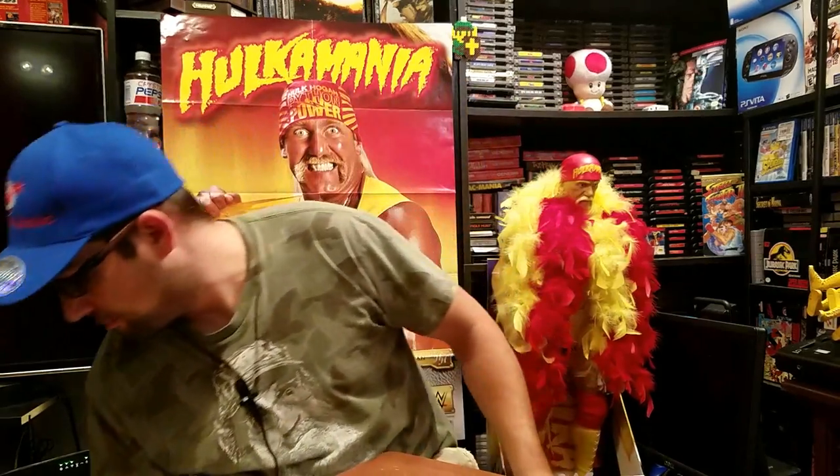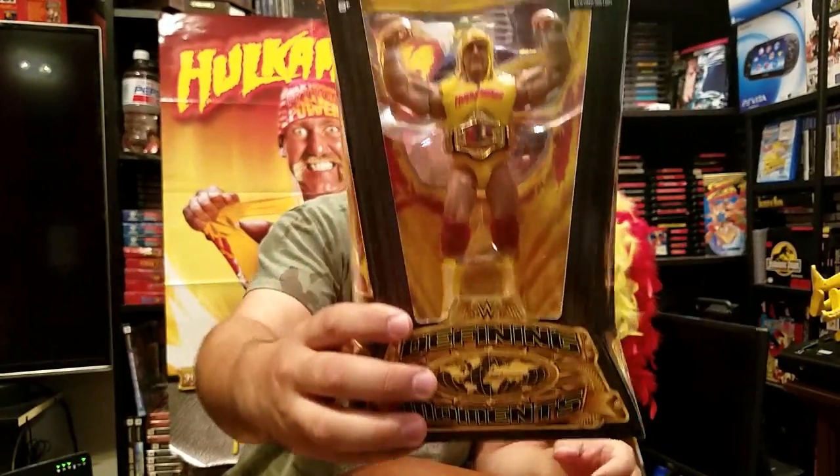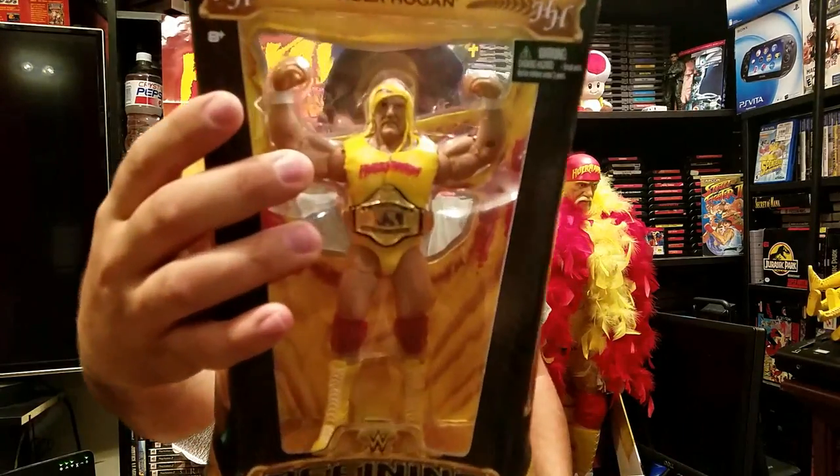Next we have the Hulk Hogan Funko Pop. I'm not a big Funko Pop collector, but every now and then if I see one that catches my eye, I'll grab it. I think I have maybe three in my collection, two of which were given to me. Next up is the Defining Moments figure, which is supposed to be one of the better figures you can find at Walmart or Kmart. It's his championship look with information on the back from Wrestlemania 3 — so this is from his win at Wrestlemania 3. Really cool figure: the shirt comes off with a tear down the middle so you can put him in a ripping pose, it's got the belt, the bandana comes off, and there's a necklace around his neck you can take off too.